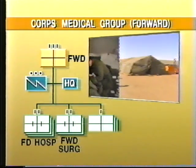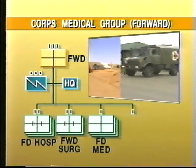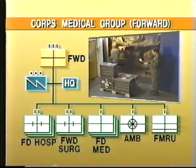Groups also include three field medical companies forward, five in the rear, an ambulance transport company, and a forward medical replenishment unit with the forward group.